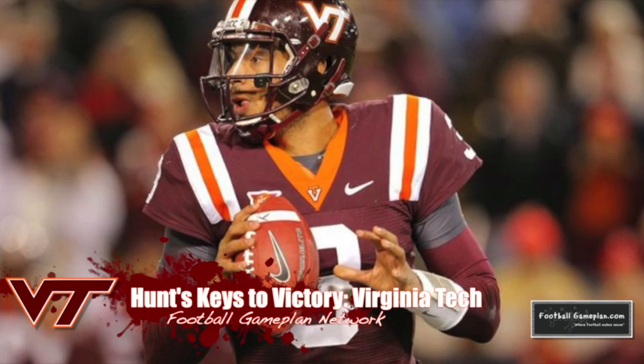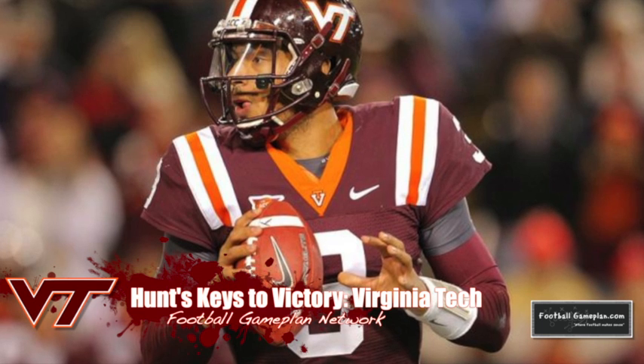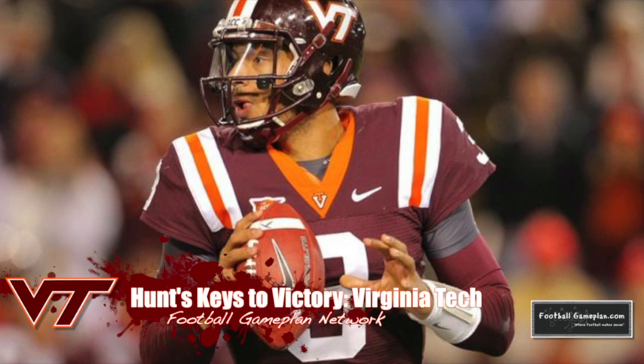The Hokies have to be able to run the football and keep those linebackers from teeing off and getting pressure on Thomas. If they can develop that balance, they can knock off UCLA.